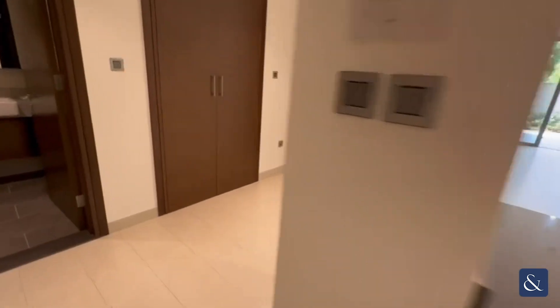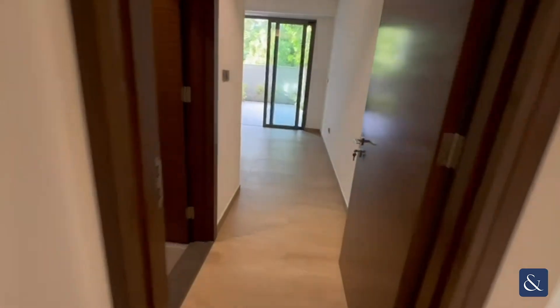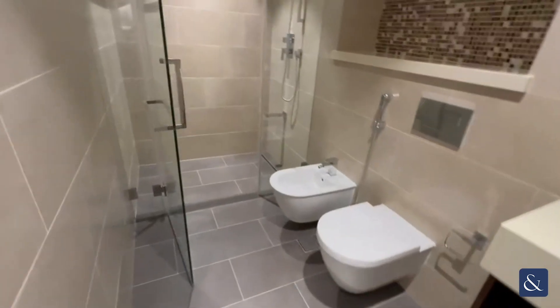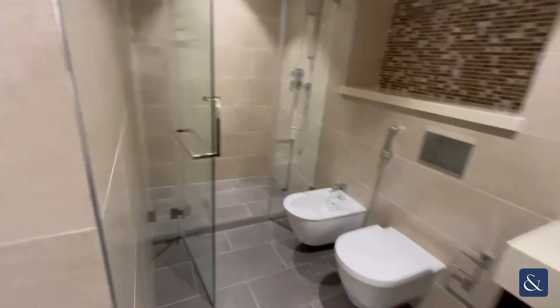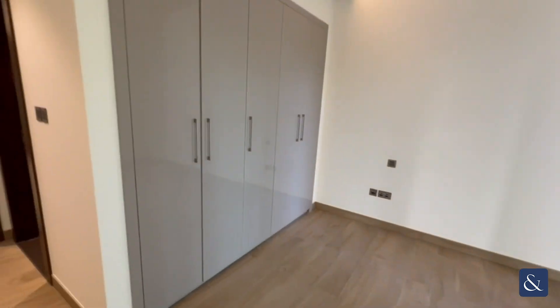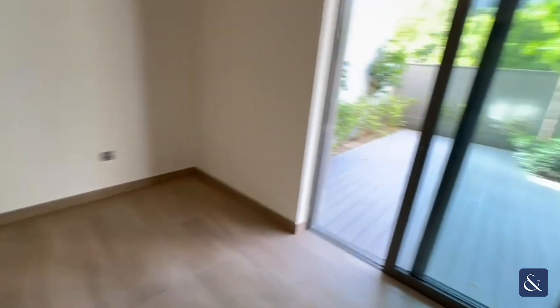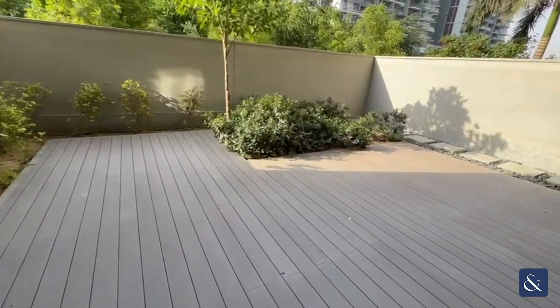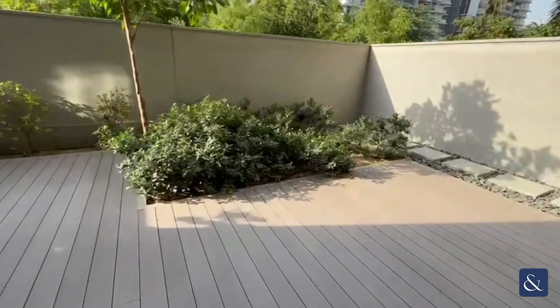Here we have the master bedroom which has a large walk-in shower. The bedroom has plenty of storage space with access onto the large yard to the rear.